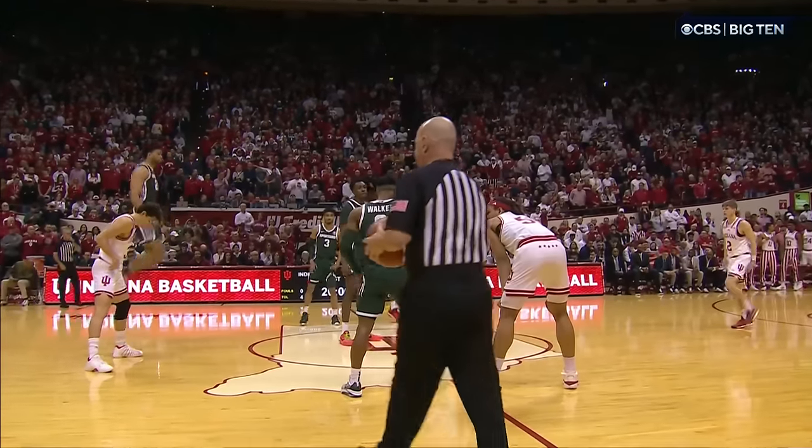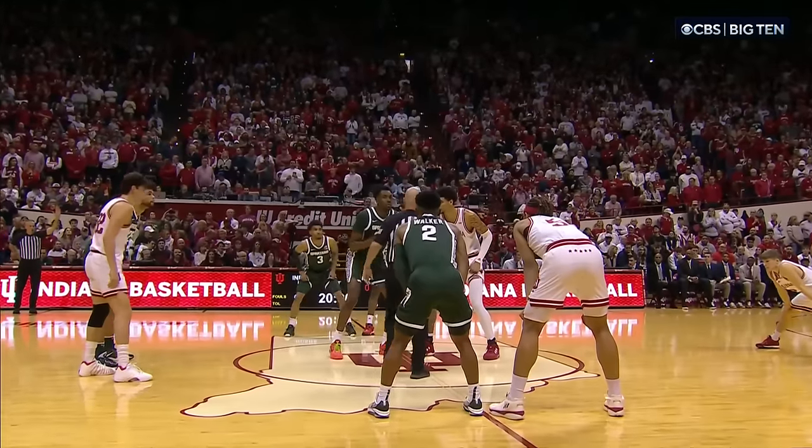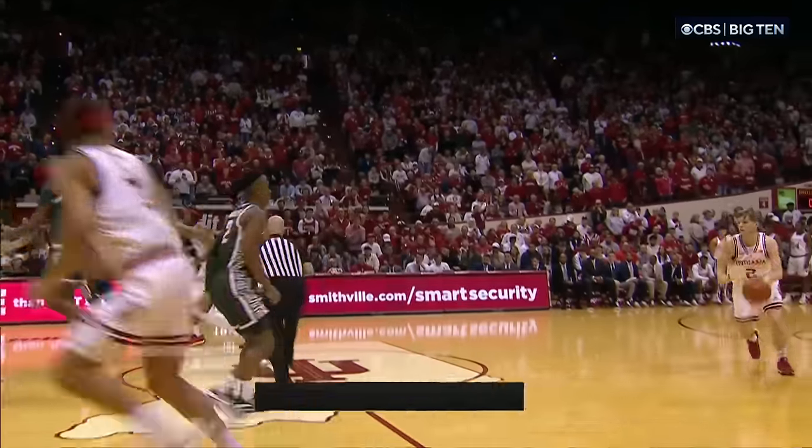As always in this building, you can feel the buzz, catching the electricity as we get ready to move. Interesting decision by Tom Izzo to start Xavier Booker today.